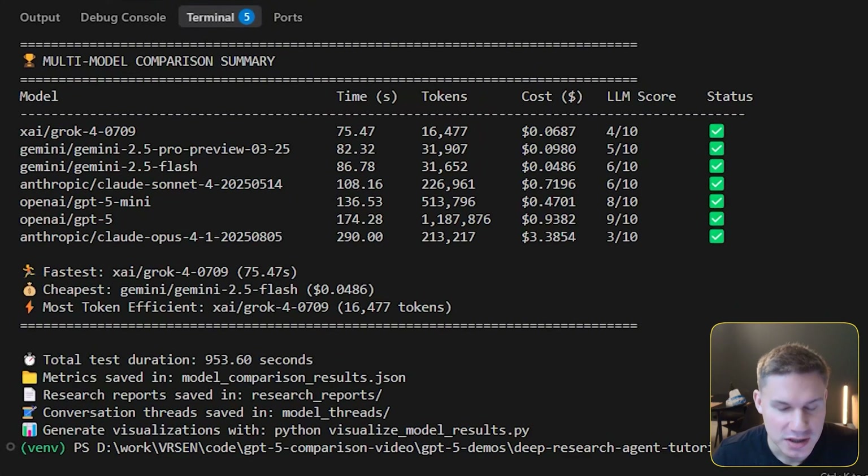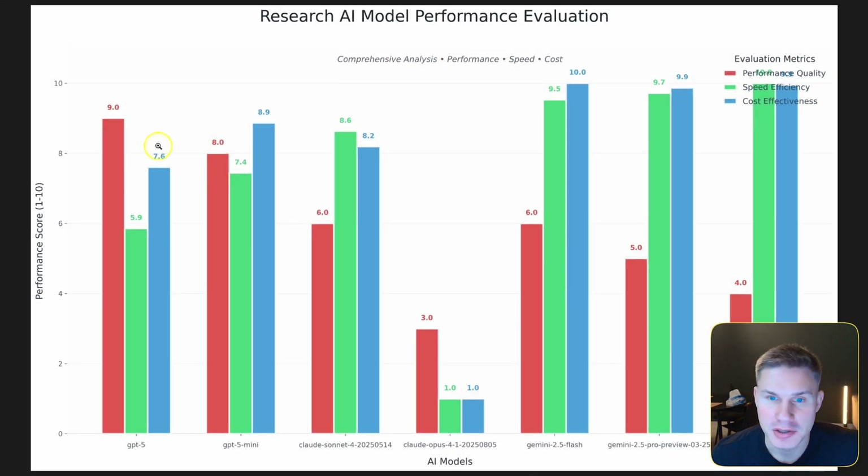Now we have the results — again this took a really long time. What immediately stands out is that GPT-5 actually spent over a million tokens on this task, which is absolutely insane. Even GPT-5 Mini is two times higher in token usage than Claude Sonnet 4. The performance is actually the best for GPT-5 with a score of 9 out of 10, but it's far from the best in terms of token costs and latency.